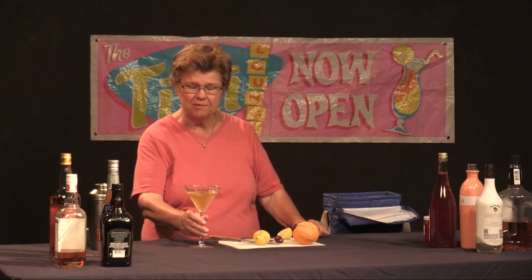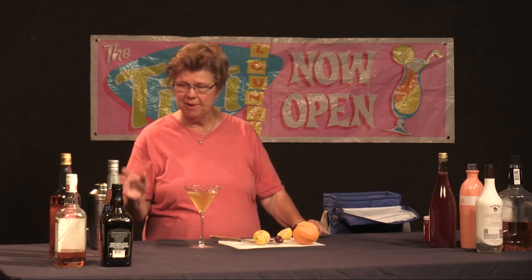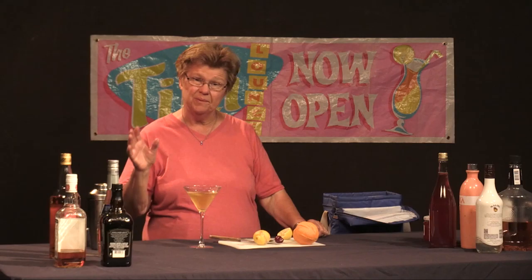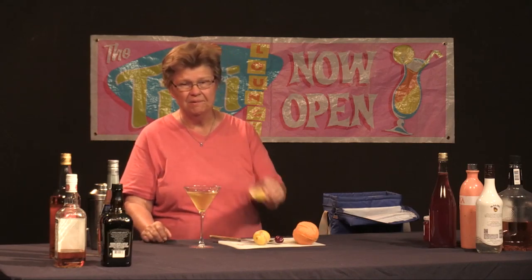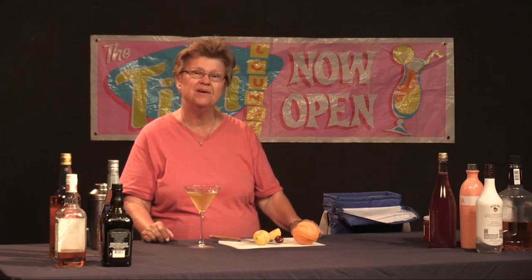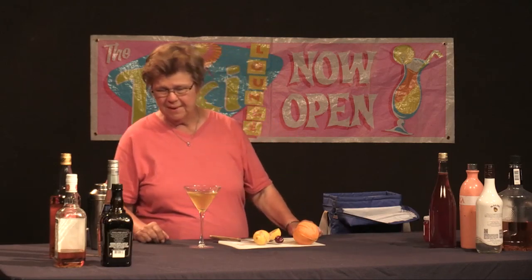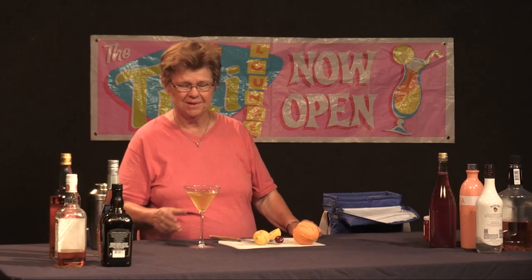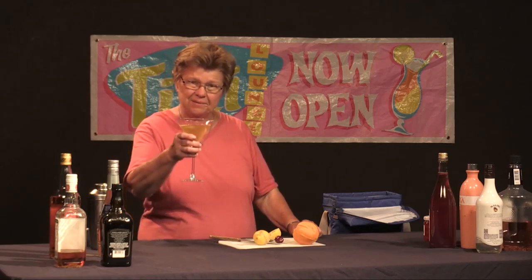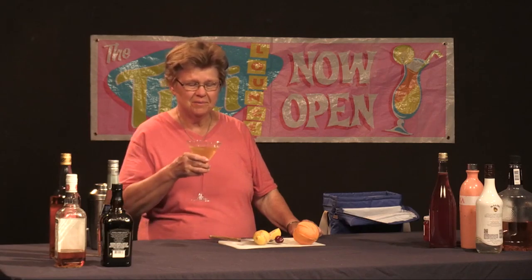We thank you for tuning into Good Libations, which is our show about mixology. Keep in mind this drink is only made with scotch, elderflower liqueur, and a squeeze of lemon — that's all there is to it — shaken in a shaker over ice. Enjoy this libation, and we can thank someone in our local community for introducing us to it. Thank you again. I'm Ethel Andrews. Thank you for tuning in to Good Libations. Goodbye.